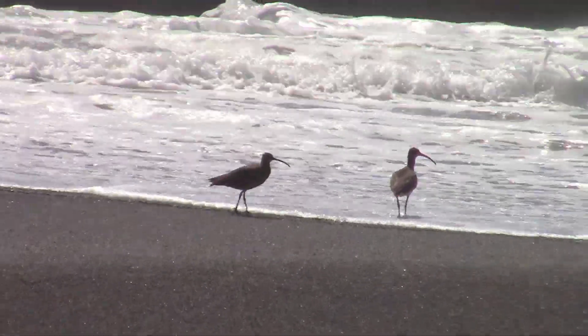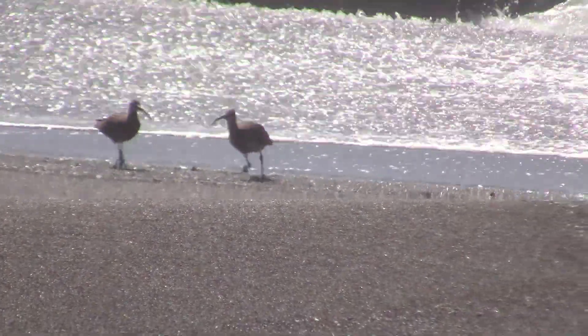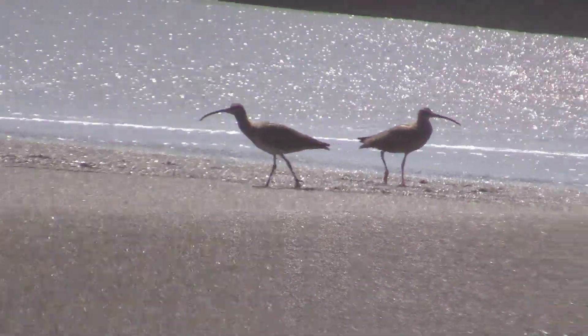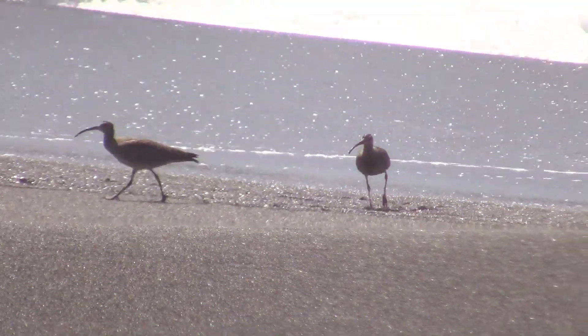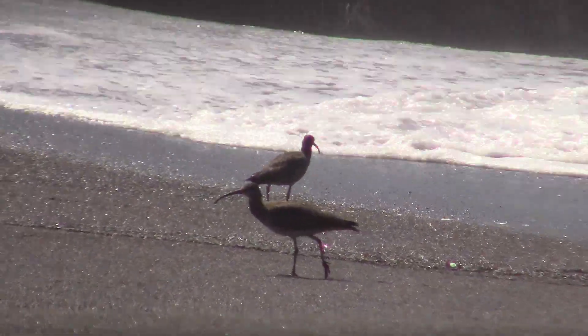Curlews are wading birds belonging to a larger sandpiper family. These birds are characterized by their long, slender bills, which curve downward, making them well adapted for probing into mud and sand in search of food.